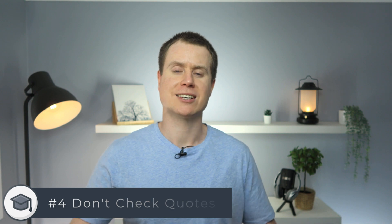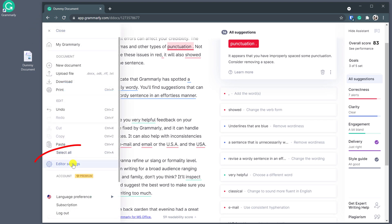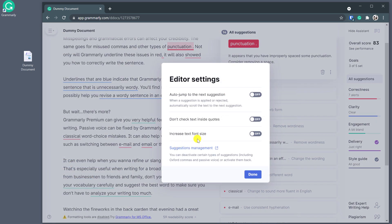If your writing frequently requires you to quote other authors or excerpts of text, then you may prefer Grammarly to ignore anything in quotes, which you can set in the editor by clicking on the menu in the top left corner of the screen and choosing editor settings.